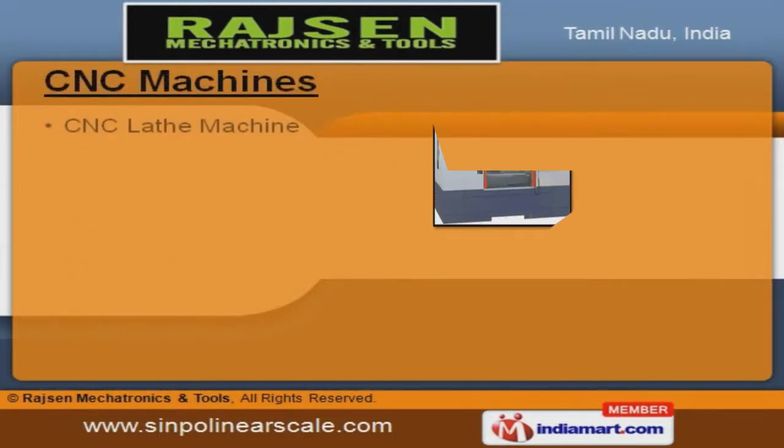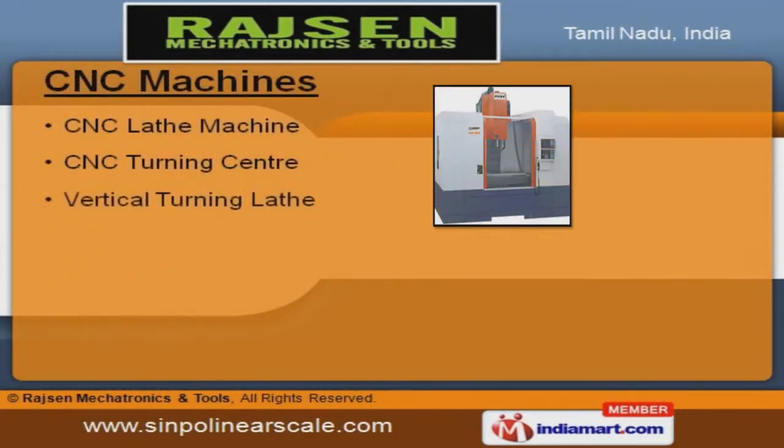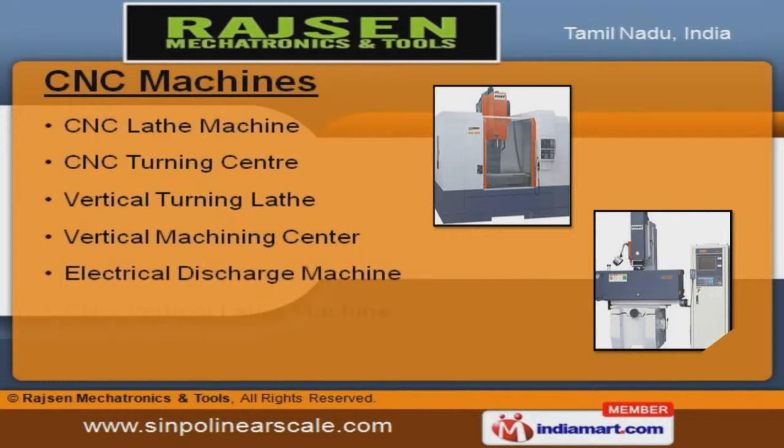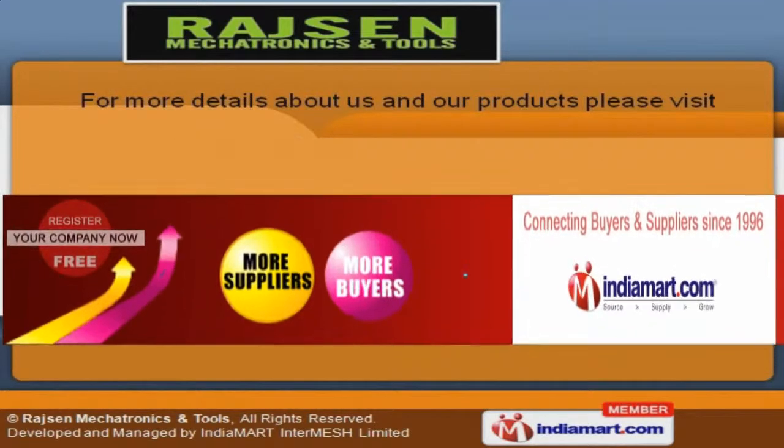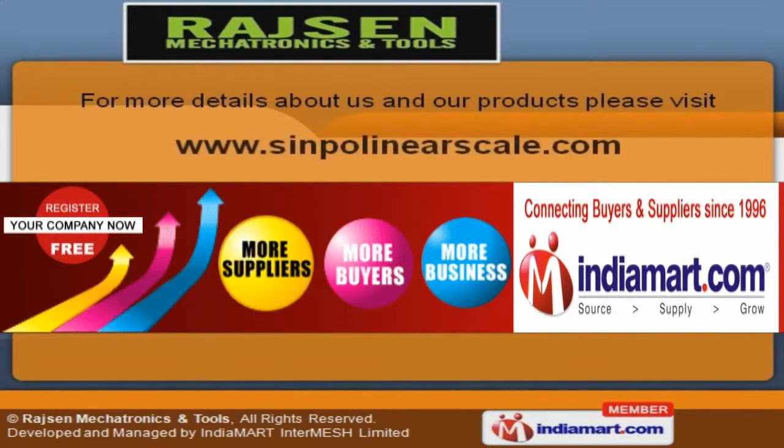We also offer CNC turning centers, vertical turning lathes, and electrical discharge machines. To know more about us, log on at www.sinpolinearscale.com.